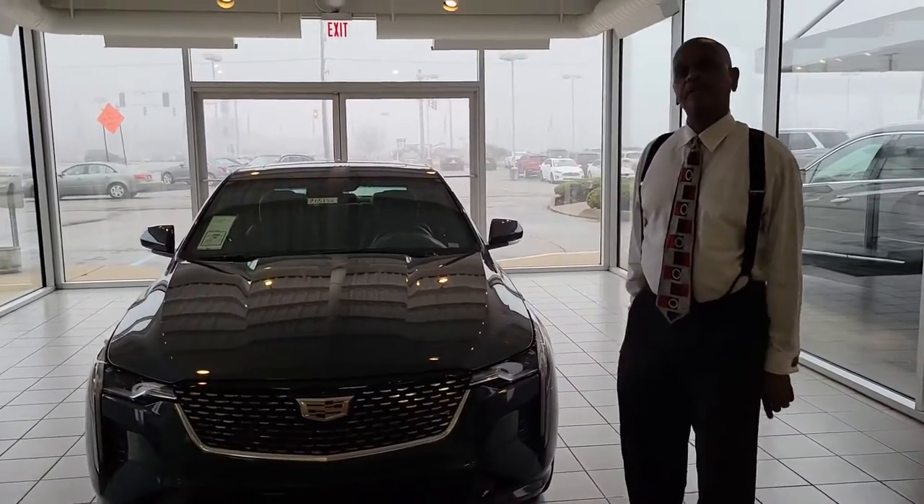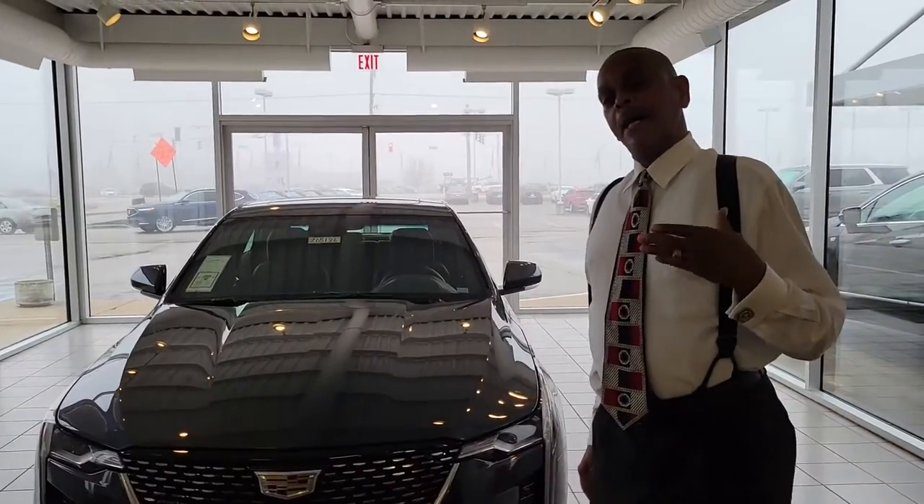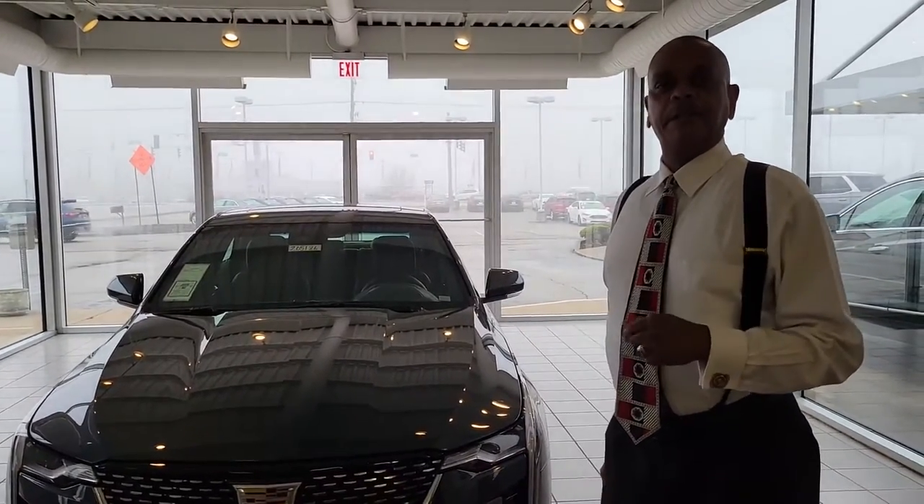Good morning. My name is Tracy Williams. I work here at Lockhart Cadillac of Greenwood, Indiana. I am a sales consultant and a lease specialist.